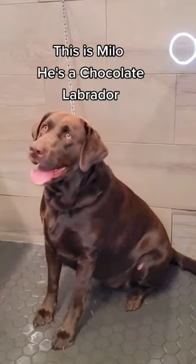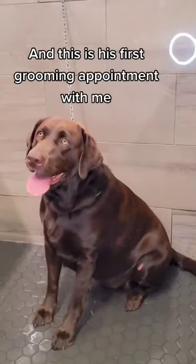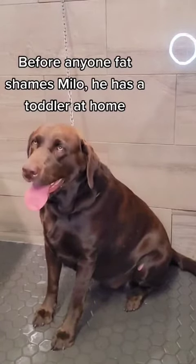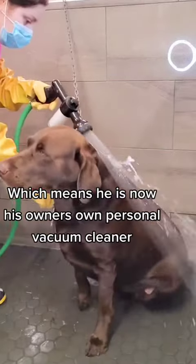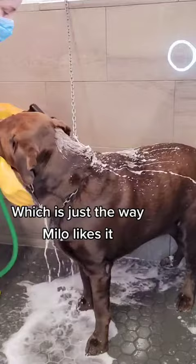This is Milo. He is a chocolate Labrador, and this is his first grooming appointment with me. Before anyone fat shames Milo, he has a toddler at home, which means he is now his owner's own personal vacuum cleaner — which is just the way Milo likes it.